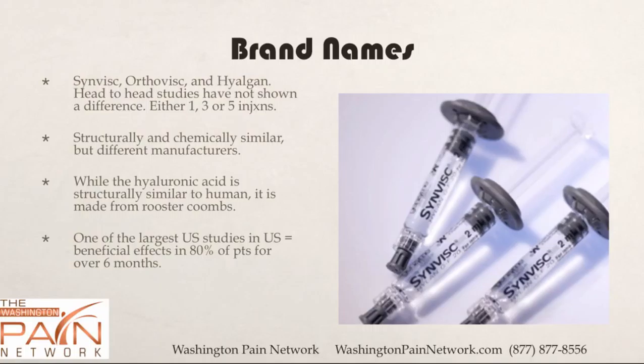There are various brand names of the hyaluronic acid, such as Synvisc, Orthovisc, Hyogan, and Euflexa. There have been head-to-head studies looking at the various brand names and there's really no statistical difference between the outcomes — they're all beneficial.